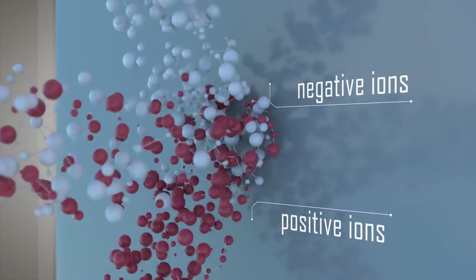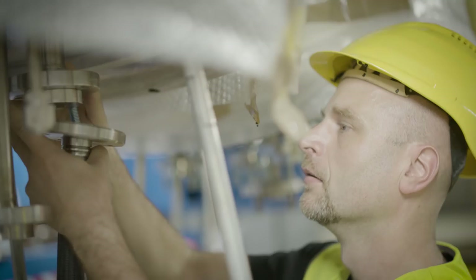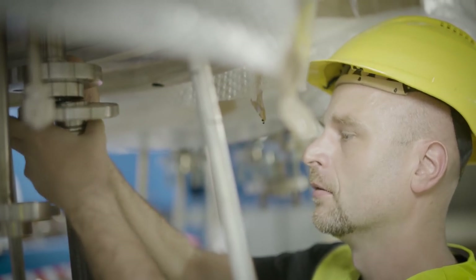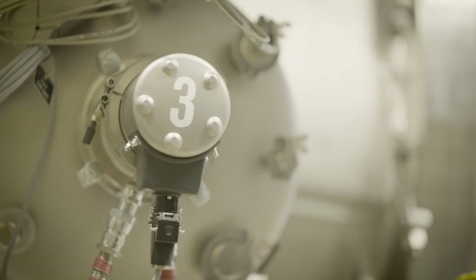The ion source at Spider does exactly this — it's the largest ion source available in the world today. It has been manufactured by colleagues across European labs and industries, working together on design, functionality, and manufacturing. We have assembled it into the Spider test facility that we are inaugurating today.